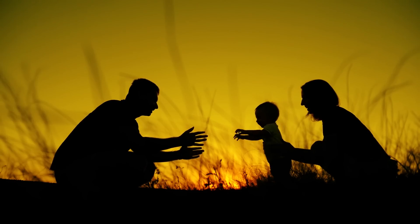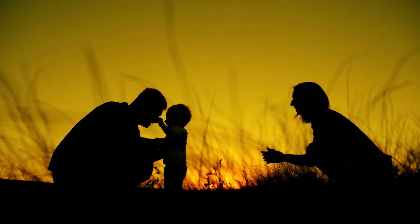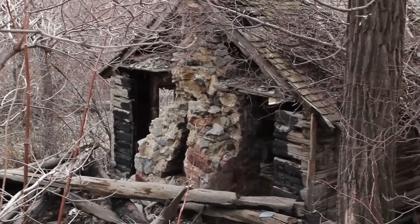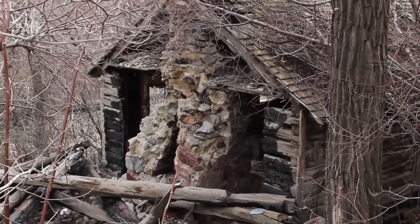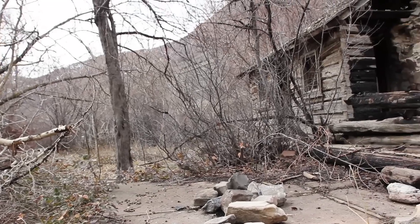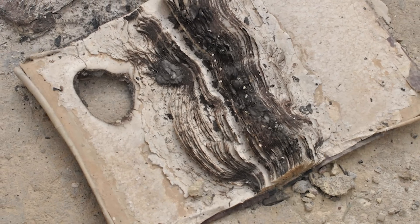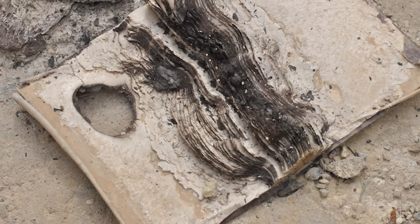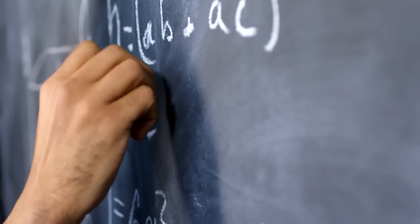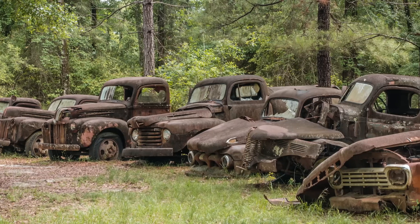Even though the urban explorer had lived in the area since he was a young child, he had no idea there was a graveyard nearby full of torched vehicles. Even more disturbing was the burned-down house he also found nearby. Inside were personal belongings forgotten for quite some time — a notepad with fancy handwriting led him to wonder if the person who once lived there was a teacher. The whole thing is a complete mystery, and it could be a curious part of the town's dark past.